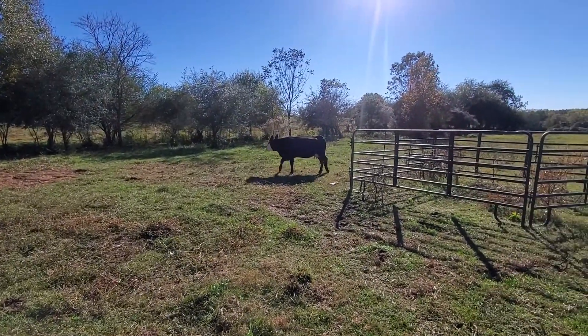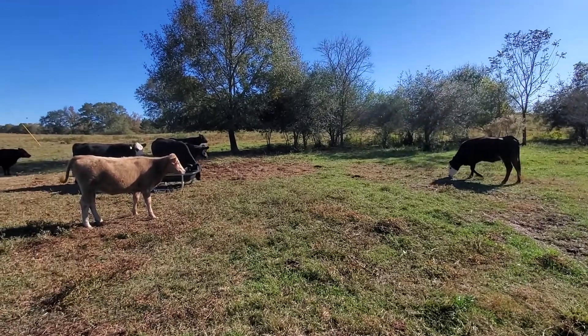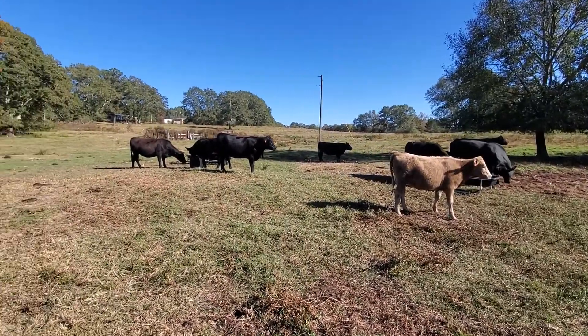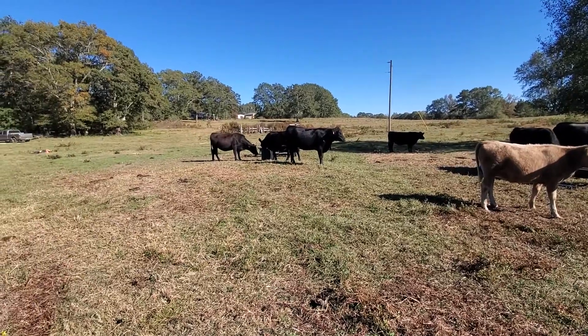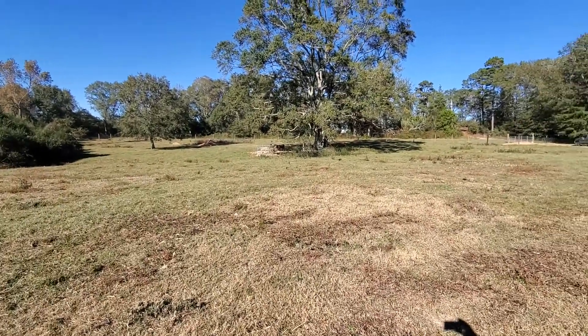This is Dave with B7 Farm. This is just an introductory video of some of our cattle over at our other farm located up the road from our house.